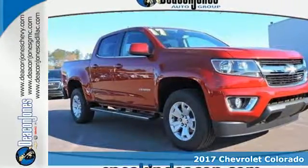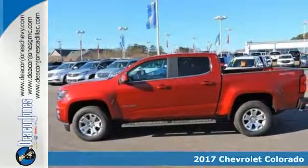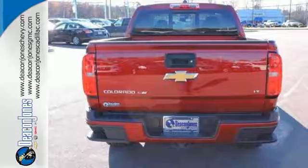It's a 2017 Chevrolet Colorado. Whether it's your daily commute or the backwoods, this adaptable Colorado is set to perform in any environment.